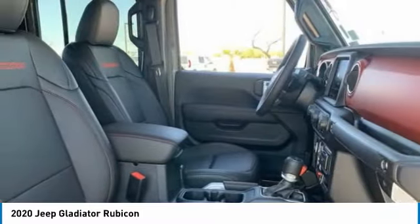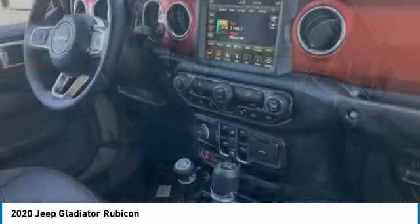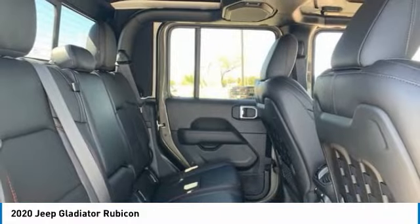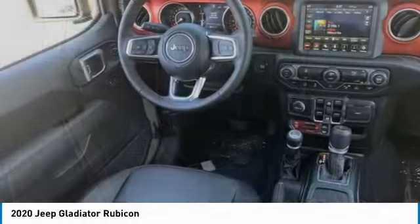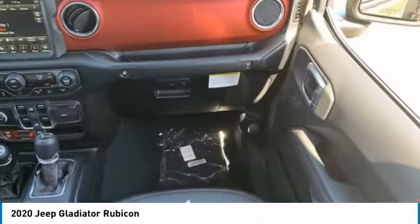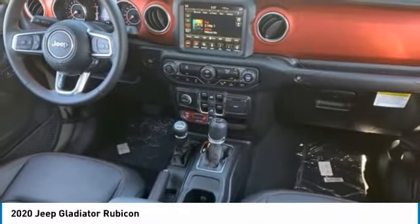This vehicle has less than 100 miles. Here are some of this vehicle's great options: tire pressure monitor, four-wheel drive, tow hitch, heated mirrors, aluminum wheels, brake assist, traction control, stability control, daytime running lights, engine immobilizer.